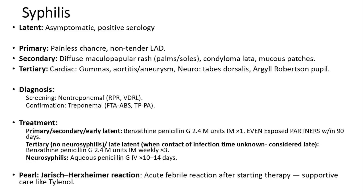For neurosyphilis: aqueous penicillin G IV for 10 to 14 days. A Jarisch-Herxheimer reaction may occur after starting therapy, presenting as an acute febrile reaction. Manage with supportive care such as acetaminophen.